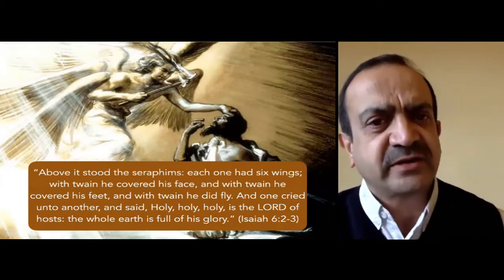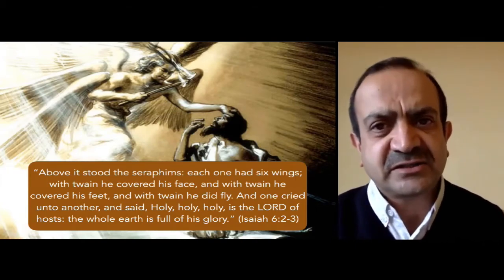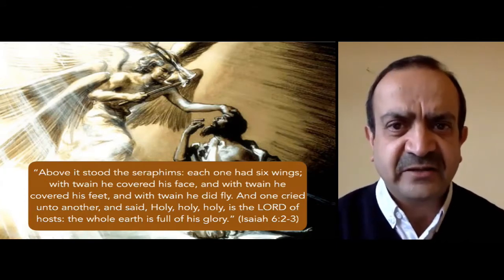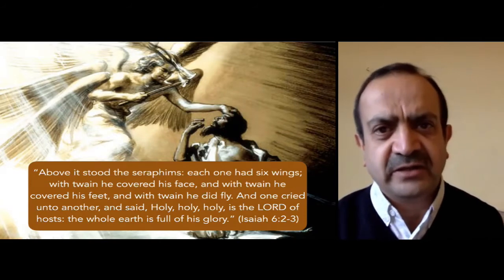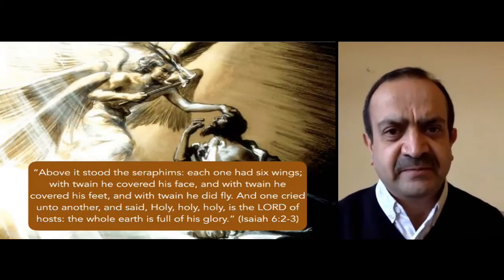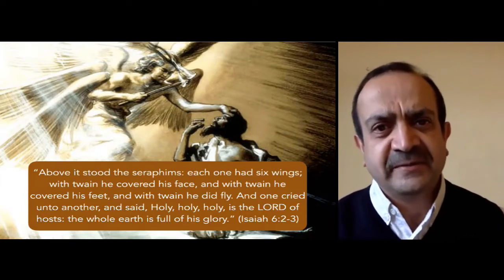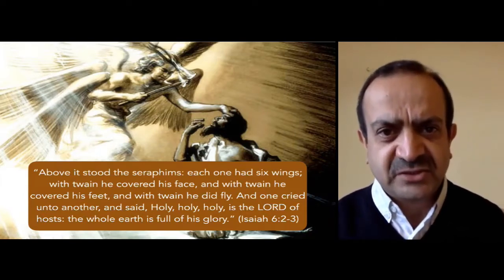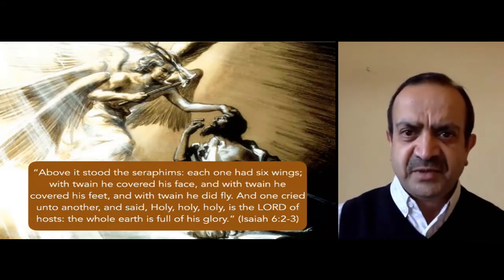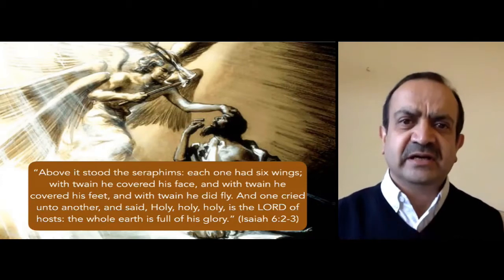Why did God create the seraphim? They cry, 'Holy, holy, holy is the Lord God of hosts; the whole earth is full of his glory.' They are created to declare the holiness of God — without stopping, without fail, again and again declaring 'Holy, holy, holy is Jehovah of hosts.' Their great joy and service is to declare for all eternity the holiness of God. The roles of these two groups are complementary: the seraphim declare the holiness of God, while the cherubim defend the holiness of God and execute His judgment against those who sin against His holy commandments.